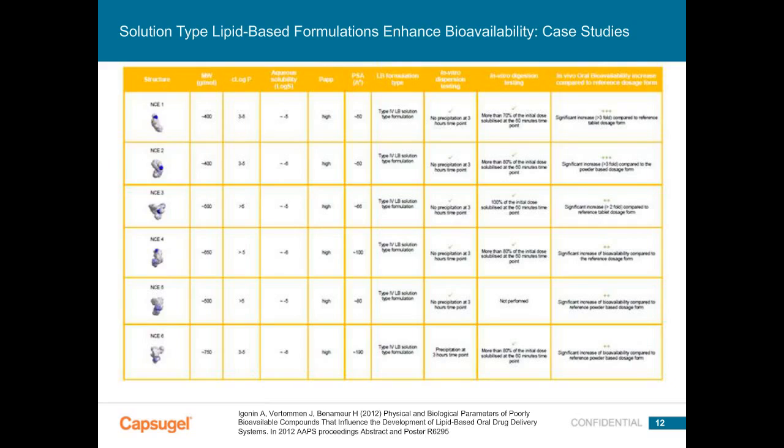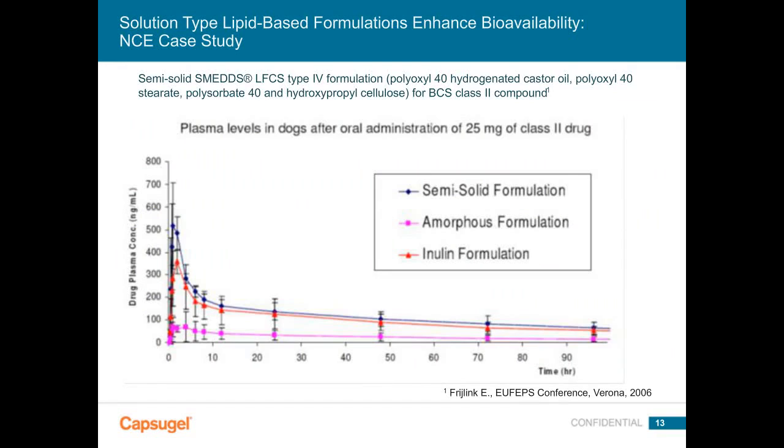Slide thirteen presents a detailed case study: a BCS class II compound with log P of 4 and molecular weight around 500 — poorly water-soluble but highly permeable. Work presented by Professor Frehling at the Corona conference showed that a lipid-based semi-solid formulation can outperform other bioavailability-enhancing technologies such as spray-dry dispersions or inulin formulations. For the right compound with the right formula, the lipid-based formulation may outperform alternative approaches.